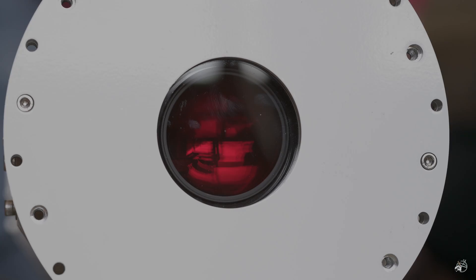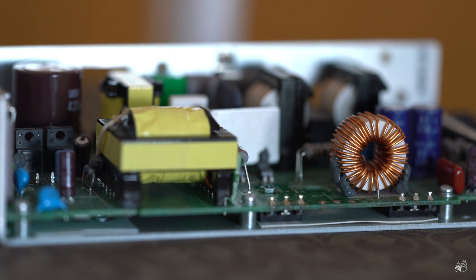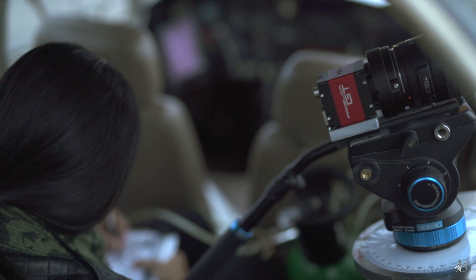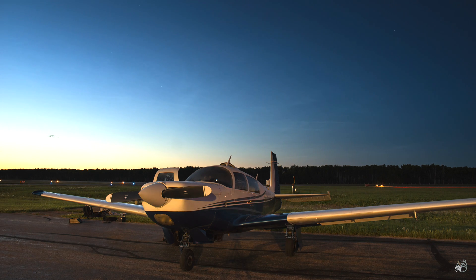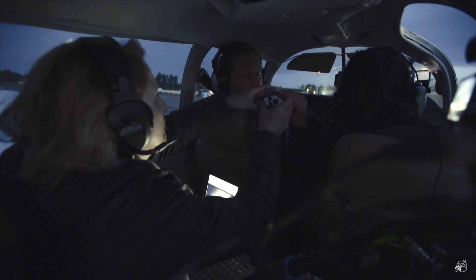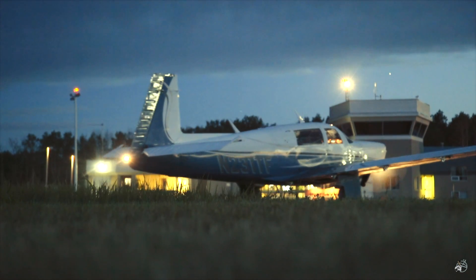Tonight we're going to be testing, for the first run in airborne conditions, the imager systems built for these Noctilucent Cloud missions — ultimately to be flown on a balloon later in Antarctica. Tonight we're going to fly to flight level 180, which is 18,000 feet, and head due east along one line of latitude that should give us really good scattering geometry on these clouds, should they show up. We don't know if they're going to show up.